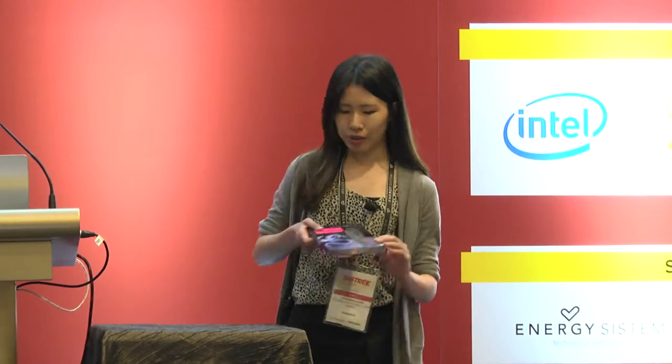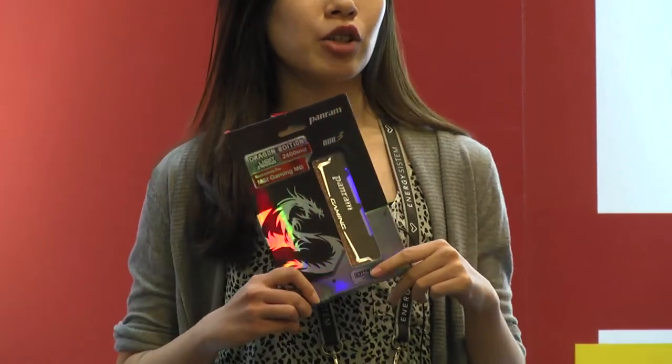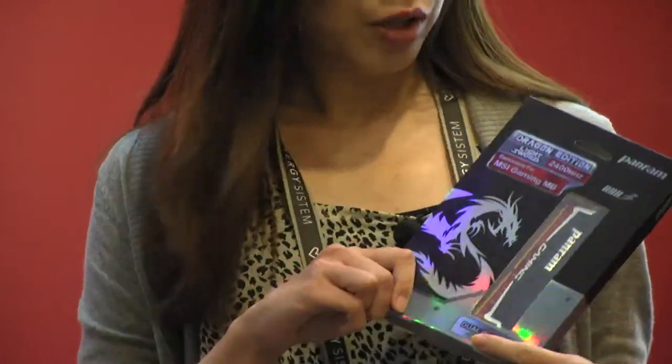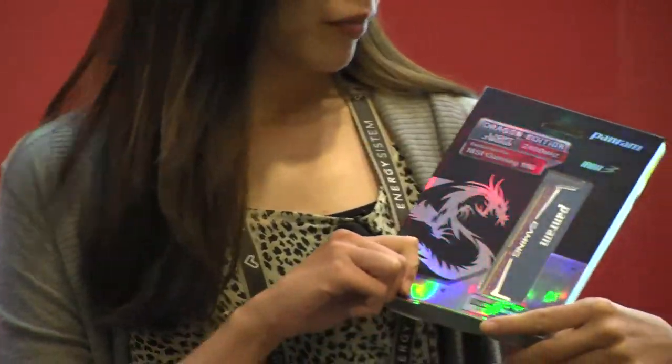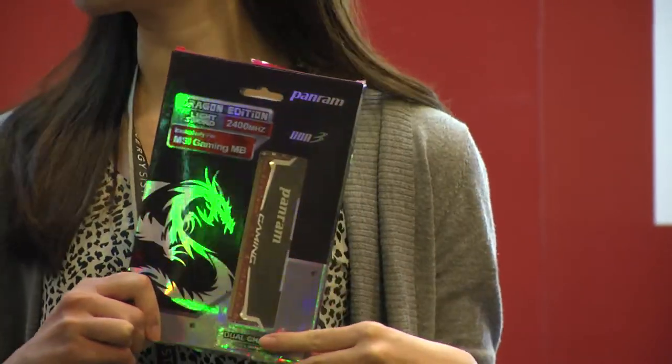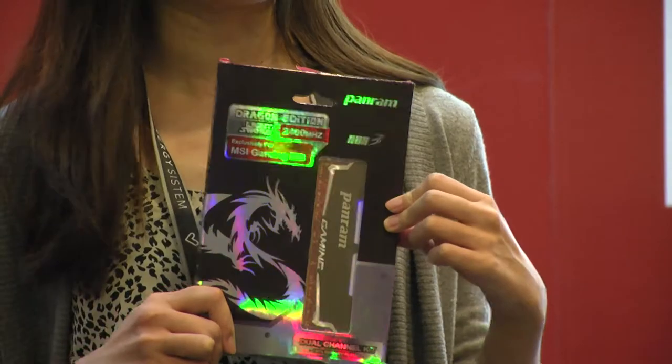In 2014, Panarin launched this Lysol series. It has a diamond-cut aluminum heatsink and can fully contribute to 2,800 MHz performance. Lysol not only has this kind of shape but also creates dynamic light effects.